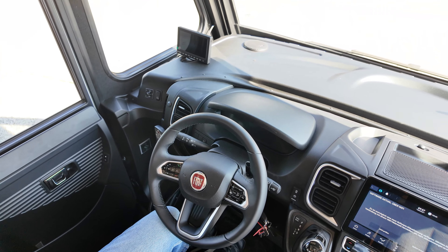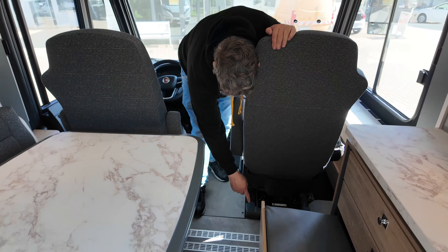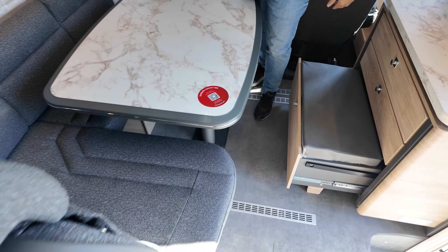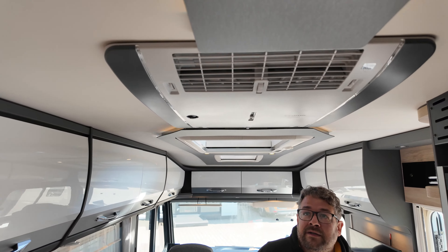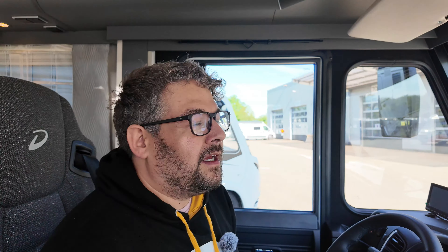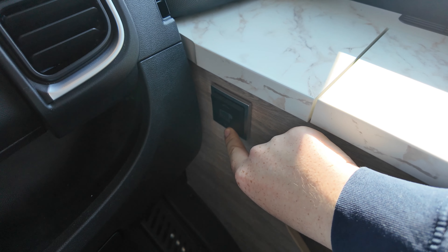Kommen wir zum Sitzbereich. Der Tisch ist schiebbar in alle Richtungen. Oberhalb zwei schöne große Schränke. Auch hier nochmal individuell ausrichtbare Lese-Spots, Boxen vom Soundsystem. Was mir hier auch sehr gut gefällt, ist dieses Raff-Rollo. Die Polster sind schön fest. Anschnallgurte in Fahrtrichtung – für vier Personen also geeignet. Hier nochmal zusätzliche Schubladen und eine Art Not-Sitzbank zum Schuhe anziehen oder als Fußablage.